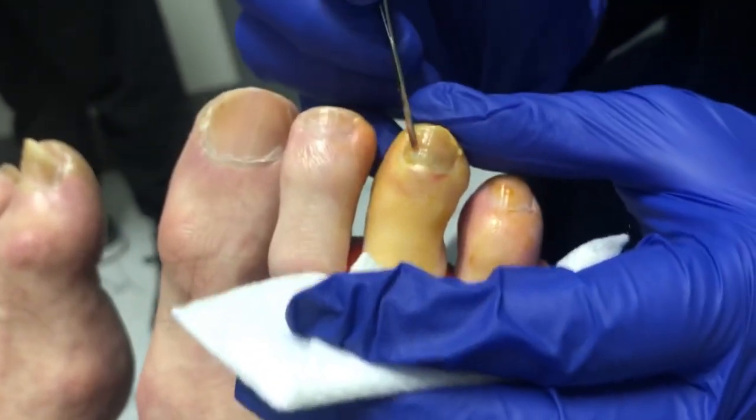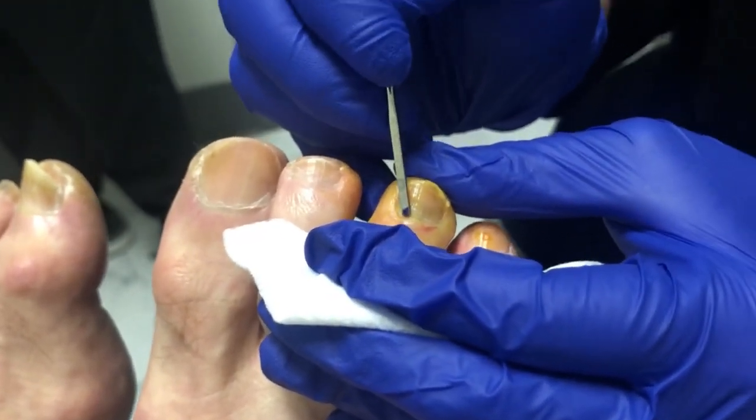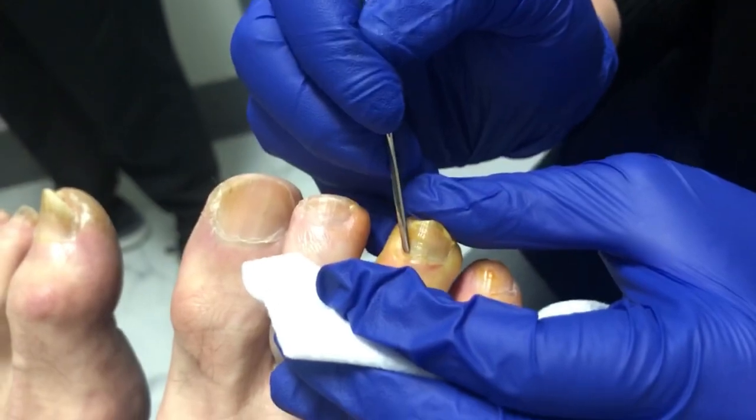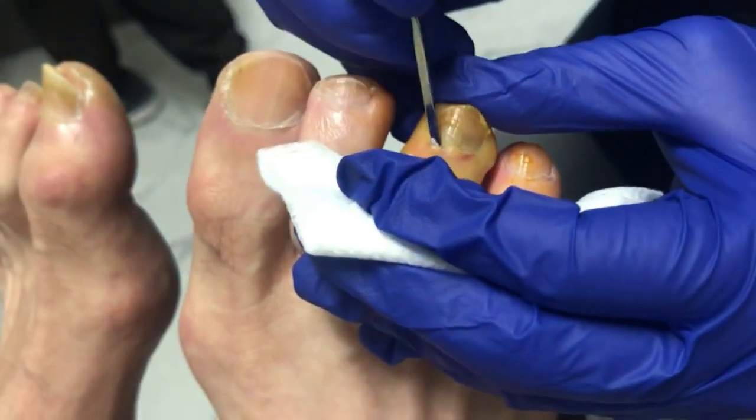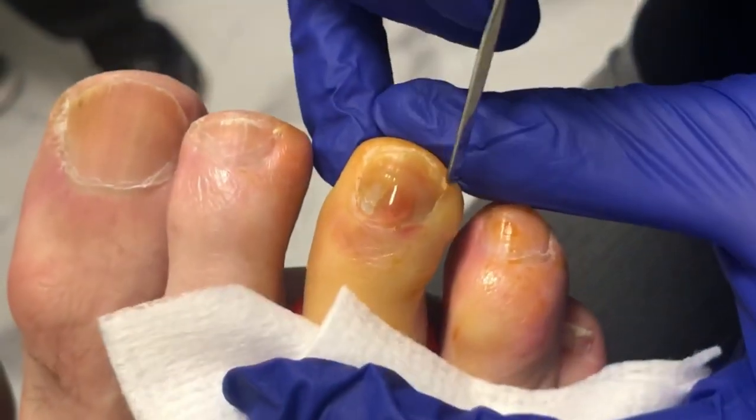Okay, we're just going to check to make sure he's numb here. You feel any of that? No pain or nothing? Just pressure? All right.